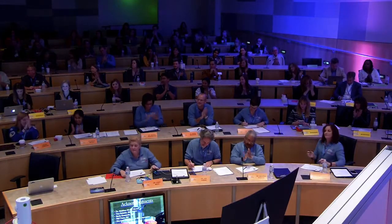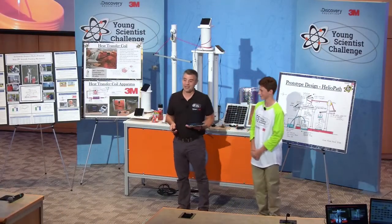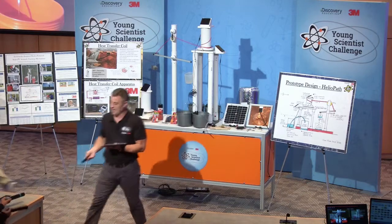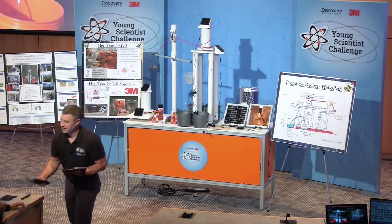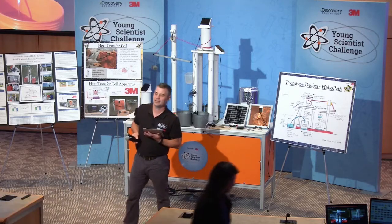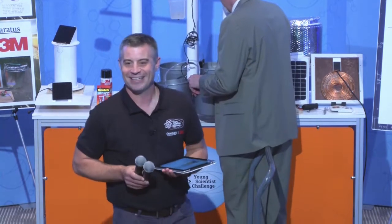Really nice work. Great job. How are you feeling? Doing good, it went well. Excellent job. A round of applause as Austin heads out. We haven't talked to them directly, so I'd like to have a couple of the 3M mentors come down — Sam and Candace, could you make your way down here?